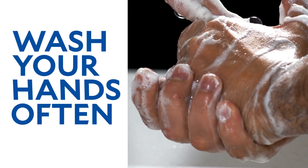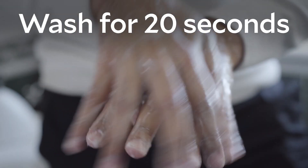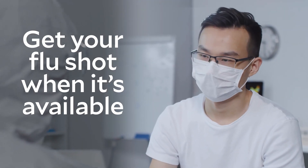Most importantly, wash your hands often throughout the day, especially after coughing, sneezing, using the restroom, or before handling food. Use soap and water and wash for at least 20 seconds. Use hand sanitizer when you can't wash your hands. Finally, be sure to get your flu shot when it's available to keep from getting sick.